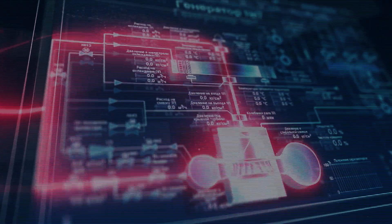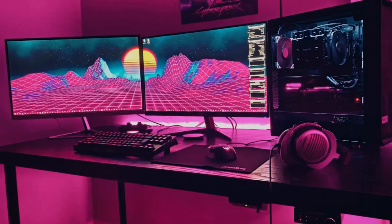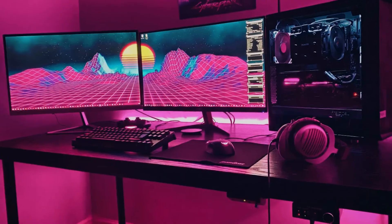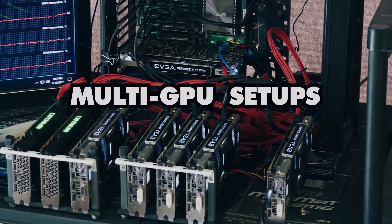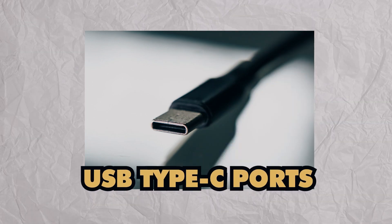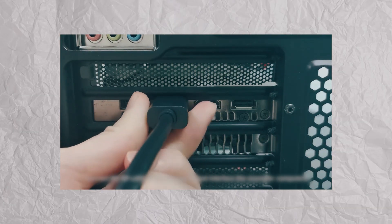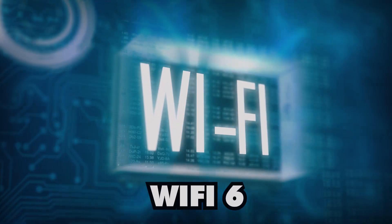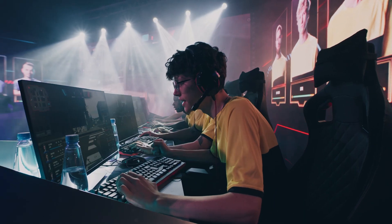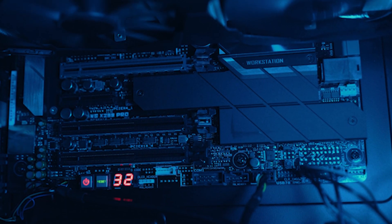The RTX 4090 also has you covered when it comes to connectivity, with plenty of options. Whether you're using multiple monitors or devices simultaneously, this GPU supports multi-GPU setups, DisplayPort 1.4a ports, and USB Type-C ports, making it super easy to connect everything hassle-free. Plus, with Wi-Fi 6 compatibility, this GPU ensures that you have the best gaming and computing experience possible.